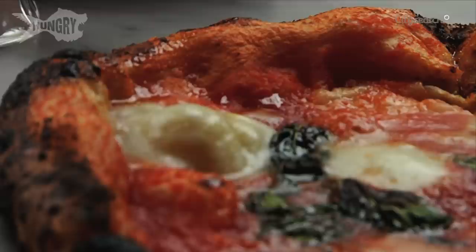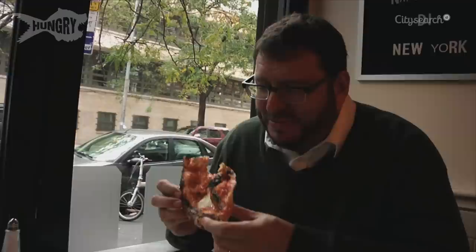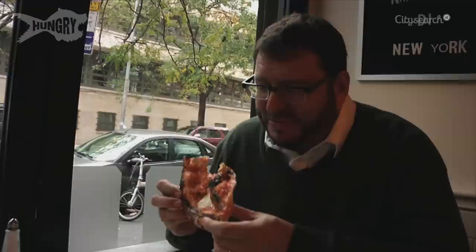In many ways, this is the opposite pizza to the one we had at Artichoke. Because that was nothing but crusty, and this is nothing but soft and delicate and yielding. It's softer than any pita. So that's our pizza tour of the East Village.